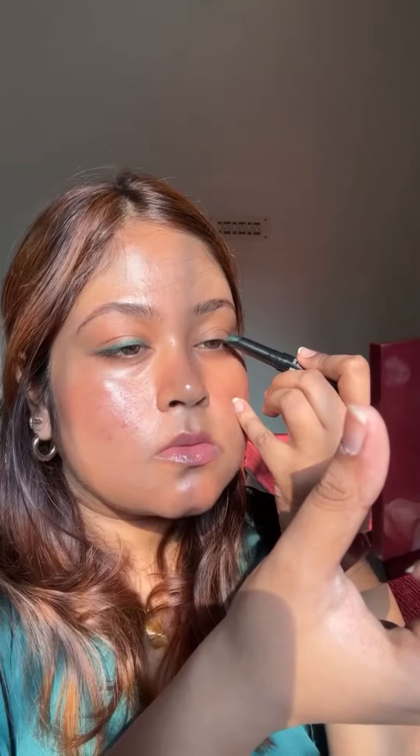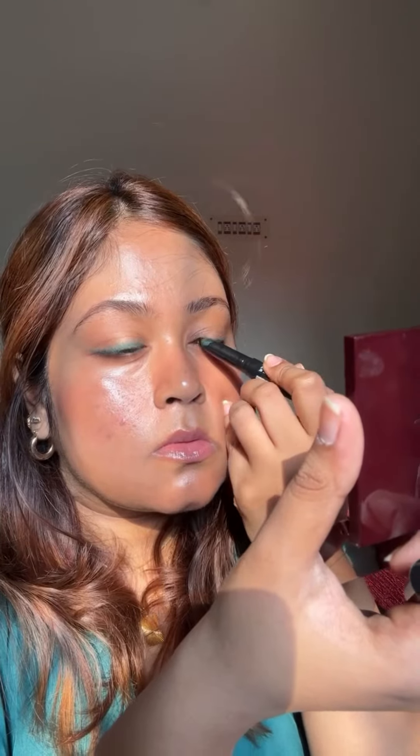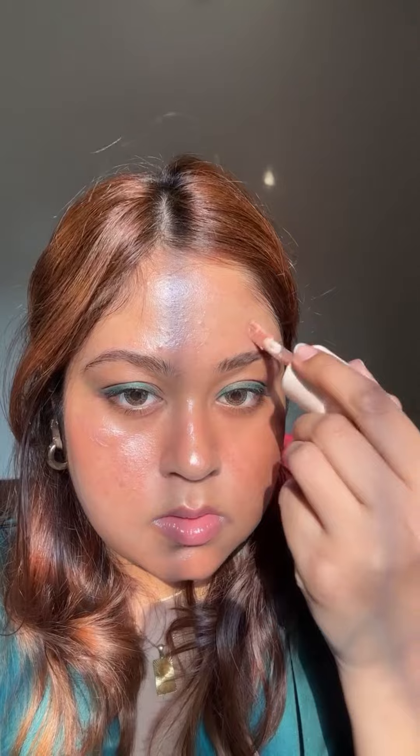The only shade I use from this CT palette is this shimmer because it looks so beautiful. Then I tried to do a green smoky look, which I truly failed doing on camera, followed by the Rare Beauty luminizer.